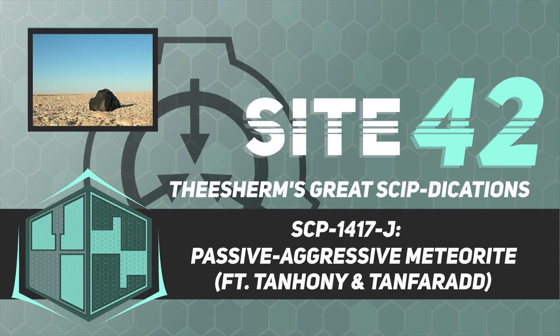Emergency Procedure 1634-Broadway is to be rewritten after each such implementation, and containment personnel are to rehearse the current procedure for at least two hours each day while not engaged in containment. Class-B or Class-E amnestics are to be distributed to the civilian population as necessary in the event of high-visibility containment breaches.